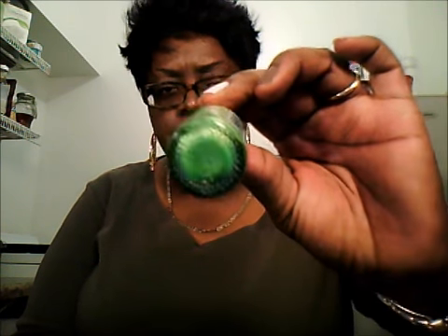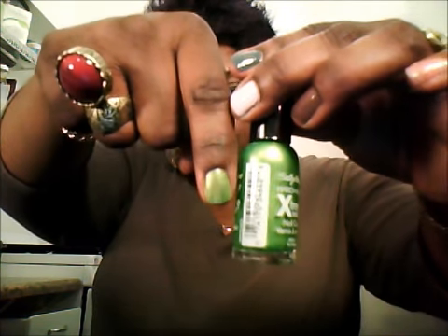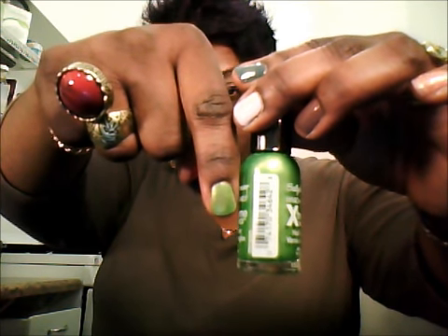The next two colors were also purchased at Walgreens on special — two for five dollars — about a week or so ago. They're both by Sally Hansen Extreme Wear, which is supposedly supposed to last seven or ten days. The first color is called Ivy League. It's a really cute, pretty green color — it kind of reminds me of an apple green. This is how it shows up on the nail with one thick coat. I think another coat would get it closer to how it looks in the bottle.